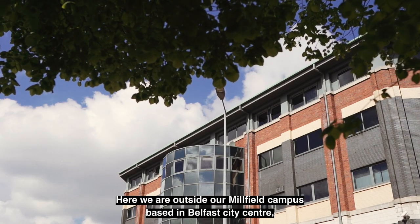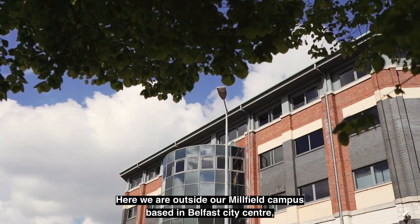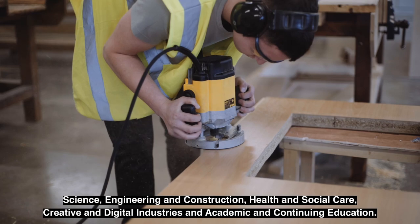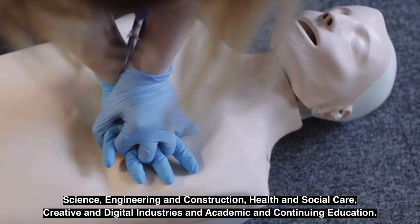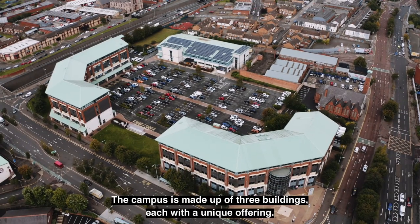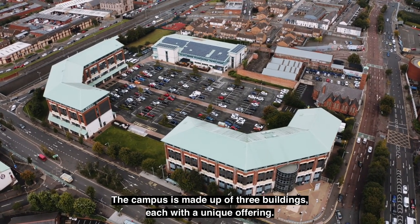Here we are outside our Millfield campus, based in Belfast City Centre, home to where many of our courses are taught from the School of Science, Engineering and Construction, Health and Social Care, Creative and Digital Industries and Academic and Continuing Education. The campus is made up of three buildings each with a unique offering.